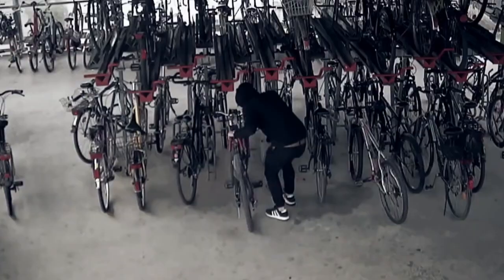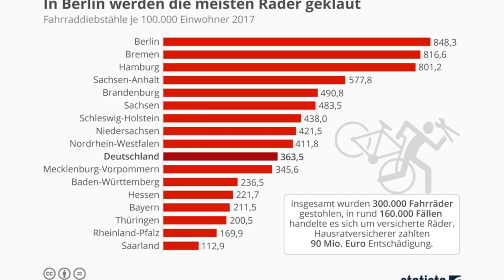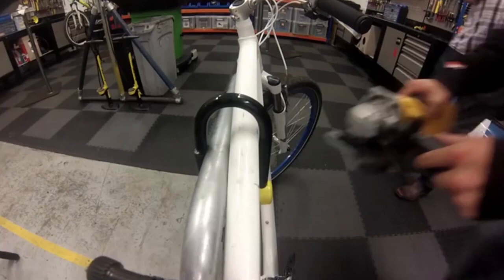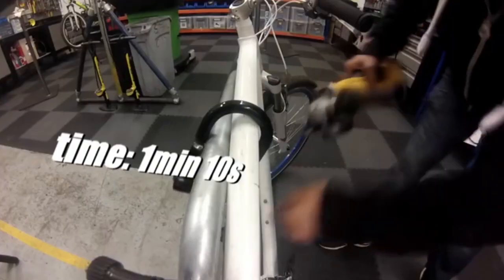The number of bicycle thefts has increased rapidly in recent years, especially in metropolitan areas. Almost every third bicycle is stolen.